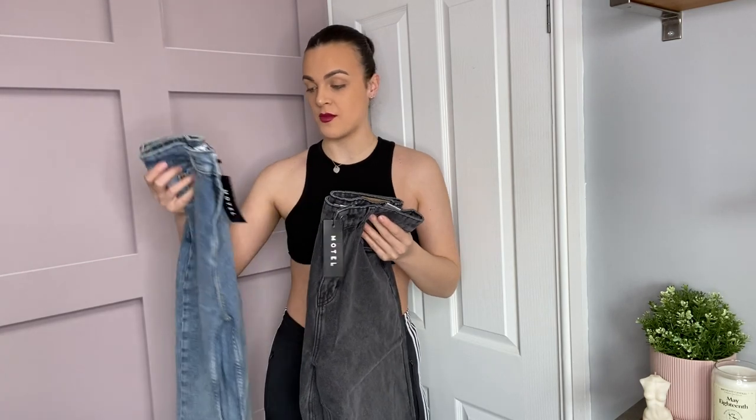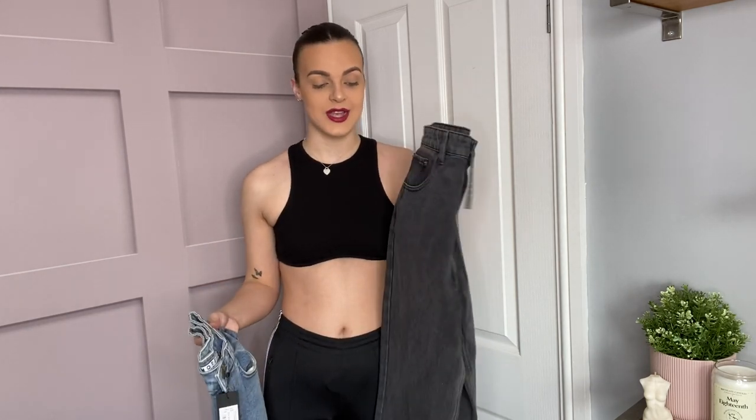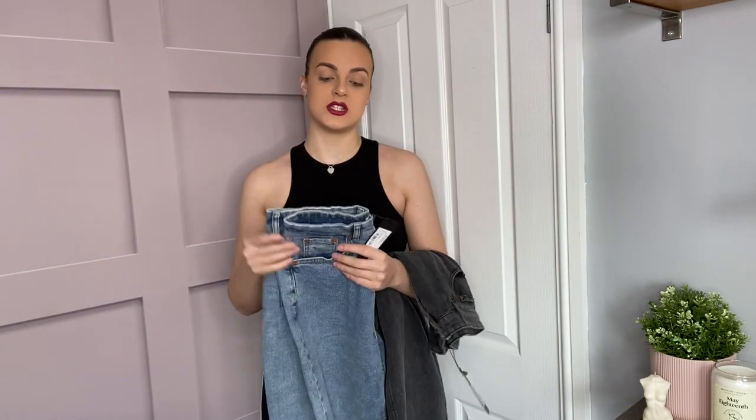I have to start this haul with my favourite things in the whole wide world — the whole reason I went on Motel Rocks. If you are tall like me and you want a good pair of straight jeans, Motel Rocks is the one. These are my dream jeans. I've got them in two colours: a basic denim wash and a black wash. They're called the Parallel Jeans, both a size medium in a 33-inch leg. You can pick your leg length — I go between a 31 and a 33 — which is so helpful for taller people.